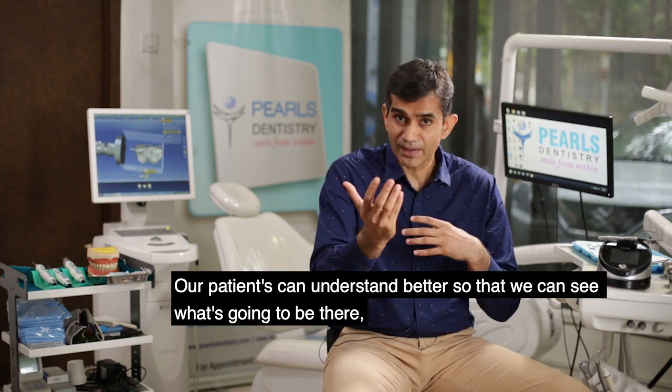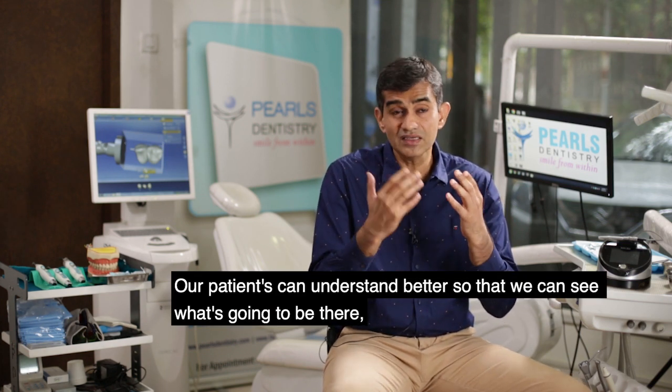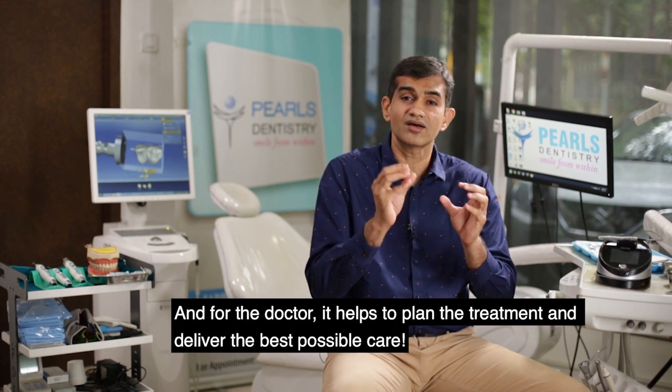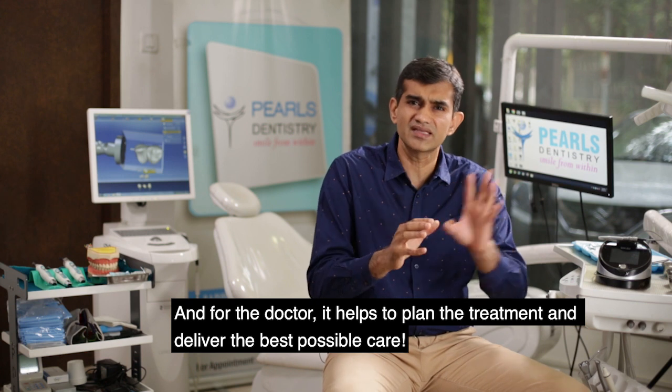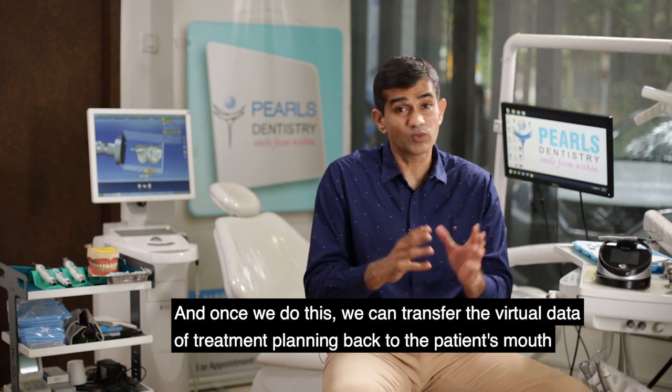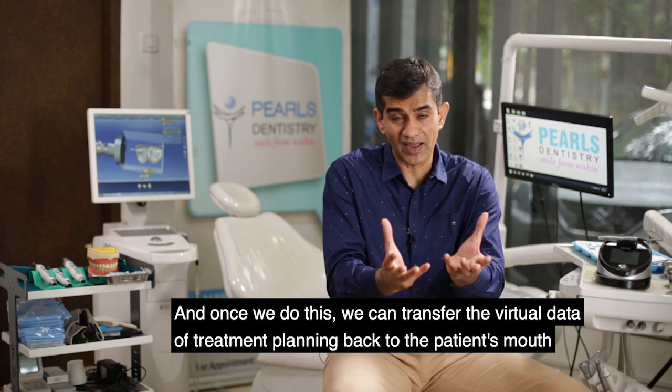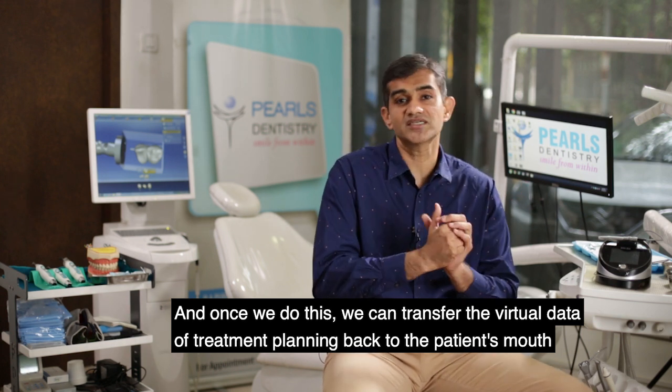Our patients can understand better so that they can see what's going to be there. And also for the doctor, it helps us to treatment plan and deliver the best possible care. Once we do this, we can transfer this virtual treatment planning data back to the patient's mouth.